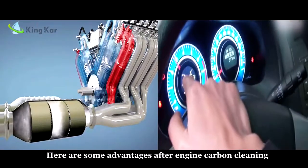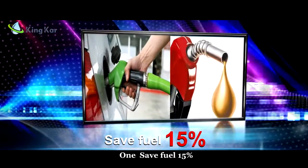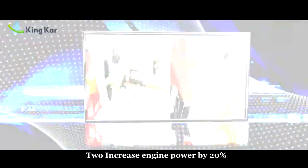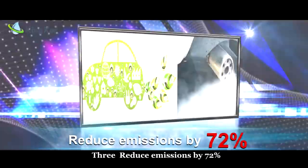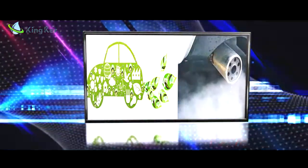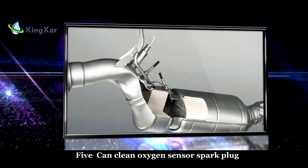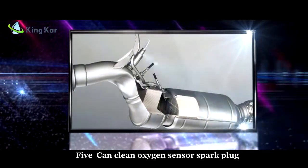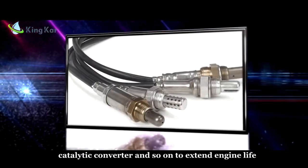Here are some advantages after engine carbon cleaning: 1. Save fuel by 15%. 2. Increase engine power by 20%. 3. Reduce emissions by 72%. 4. Clean exhaust pipe walls to increase power. 5. Clean oxygen sensors, spark plugs, catalytic converter, and so on to extend the engine life.